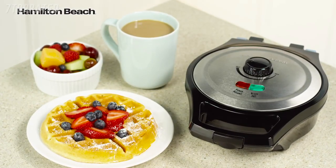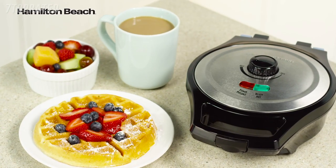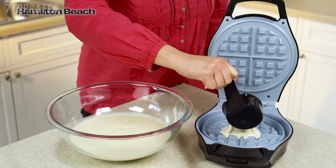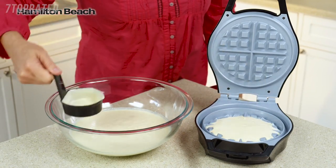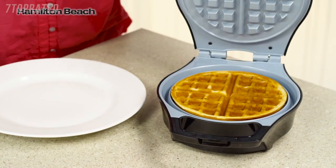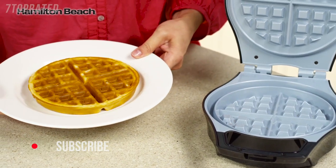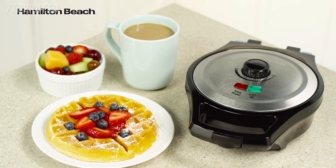Make homemade waffles the easy way with the Hamilton Beach mess-free waffle maker, offering three times the mess protection of ordinary waffle makers. The adjustable temperature dial lets you control the browning so your waffle cooks the way you want it. The batter cup is designed to hold exactly the right amount for a perfectly shaped waffle every time, but should batter escape, it's quickly caught in an overflow channel. The deep grid design keeps batter inside, and removal is easy thanks to the Durathon ceramic nonstick coating — four times more durable than traditional nonstick. You'll know it's finished with the easy-to-read on and ready lights.